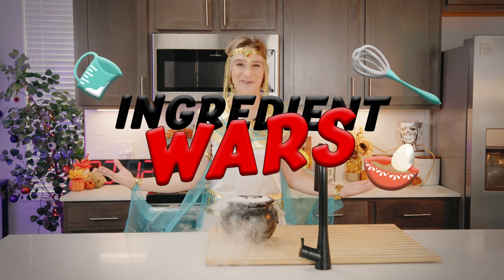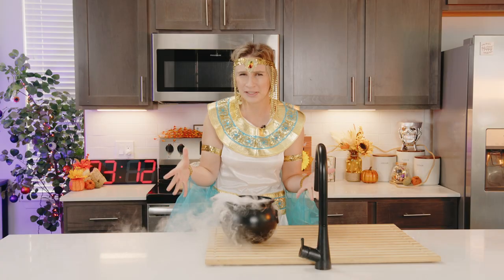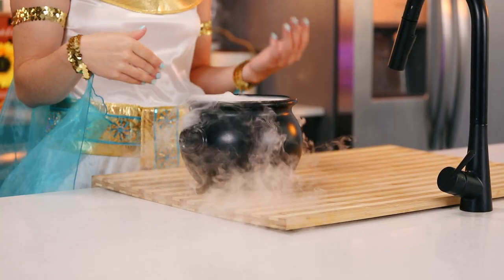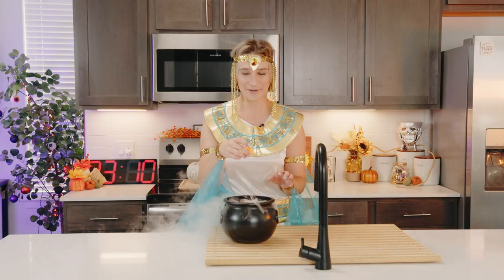Welcome back to Ingredient Wars. It's spooky season and today I'm picking my five ingredients out of a bubbling cauldron. In front of me is a cauldron filled with ingredients that are either tricks or treats. Let's see what I get.